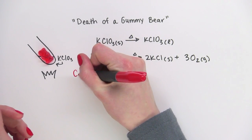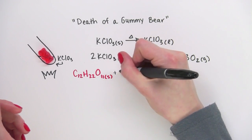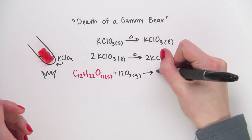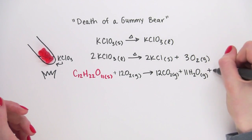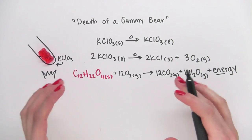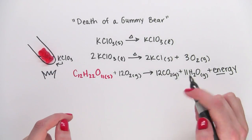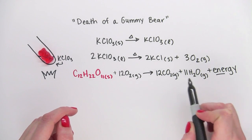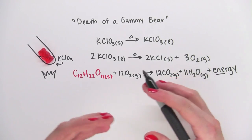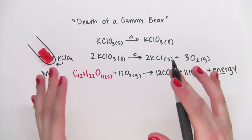I'm going to draw sucrose, or sugar, in red because it's from the gummy bear. This reaction is probably familiar to you. It's a combustion reaction, which is when a fuel reacts with oxygen to produce carbon dioxide and water, and at the same time releasing a bunch of energy. So why is so much energy released, and where does it come from?